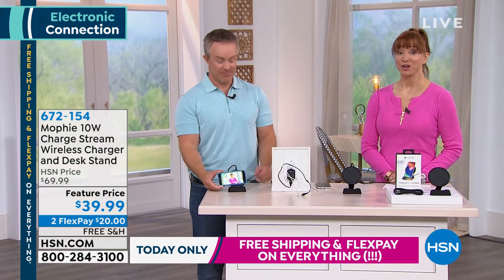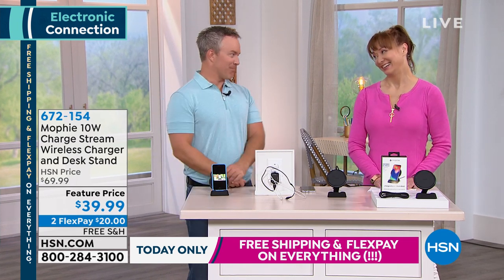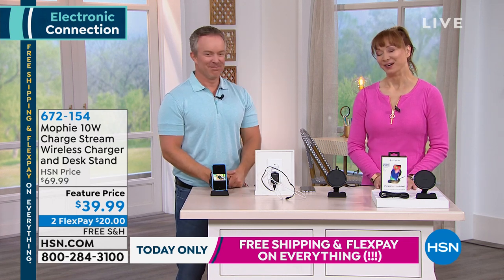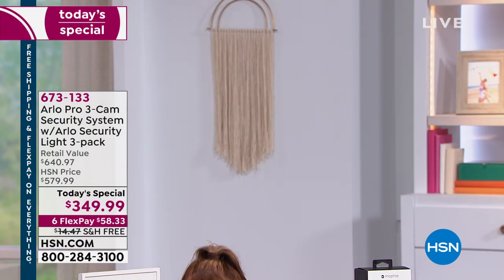$30 off for this show, free shipping basically for this show. Thank you, Bill — happy Saturday. We have the final couple hundred Arlo units to go around, so you can only qualify for that price right now at HSN. Don't forget, the cameras are the pro version — that means you get that two-way talk. We are continuing with more electronics. Stay tuned.